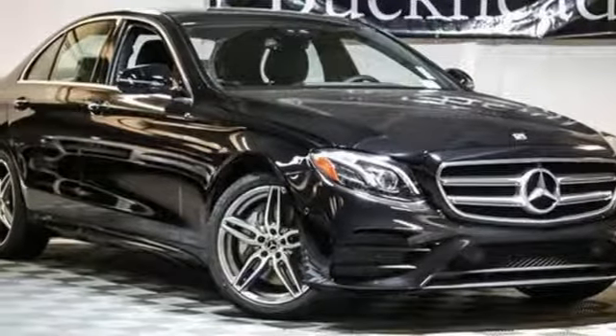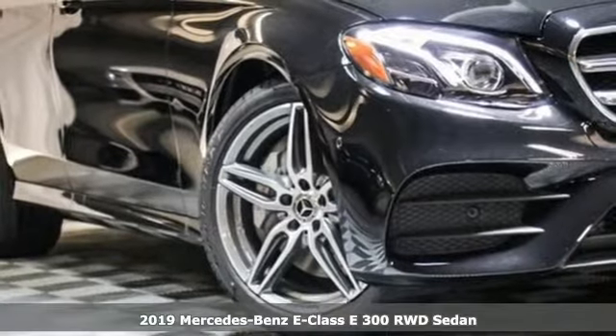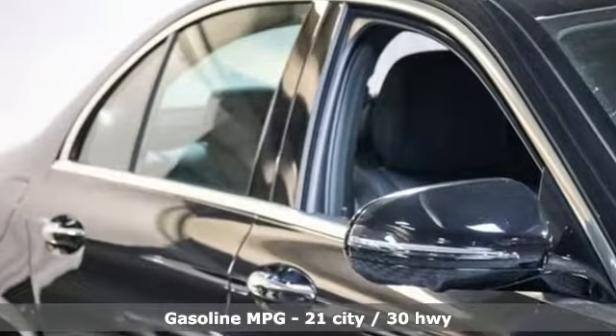It's a new 2019 Mercedes-Benz E-Class. The body grabs you, the interior draws you in, and the engine keeps you coming back. A great vehicle is comprised of great features like these.